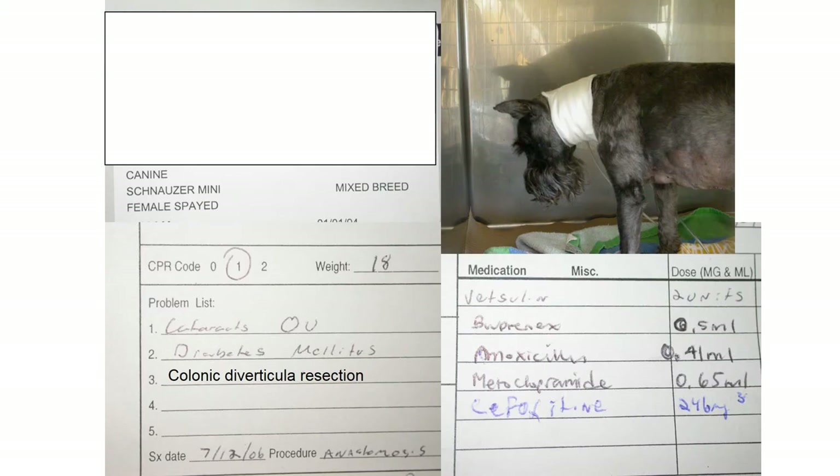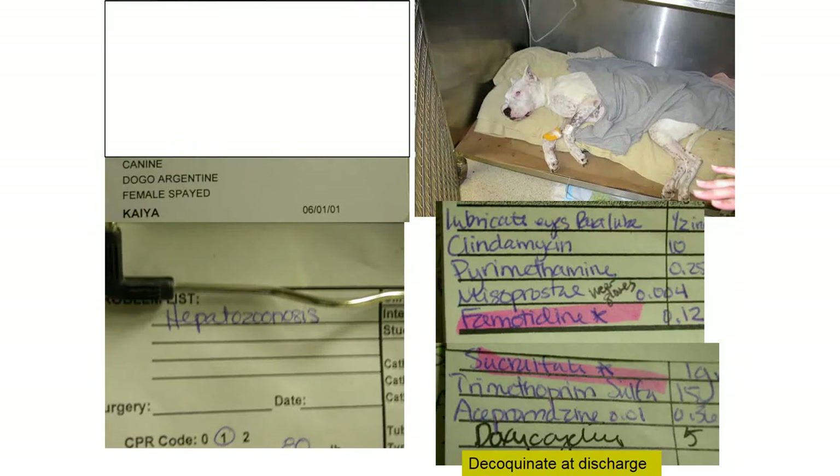There are a lot of anaerobes in the large bowel — everyone always thinks E. coli when we think intestine, but there are about a thousand obligate anaerobes to every facultative anaerobe in the colon. Both drugs cover anaerobes reasonably well, but cefoxitin has better gram-negative spectrum against E. coli. Cefoxitin is our second-generation cephalosporin and the only cephalosporin with good anaerobic activity — it's the better choice of the two.